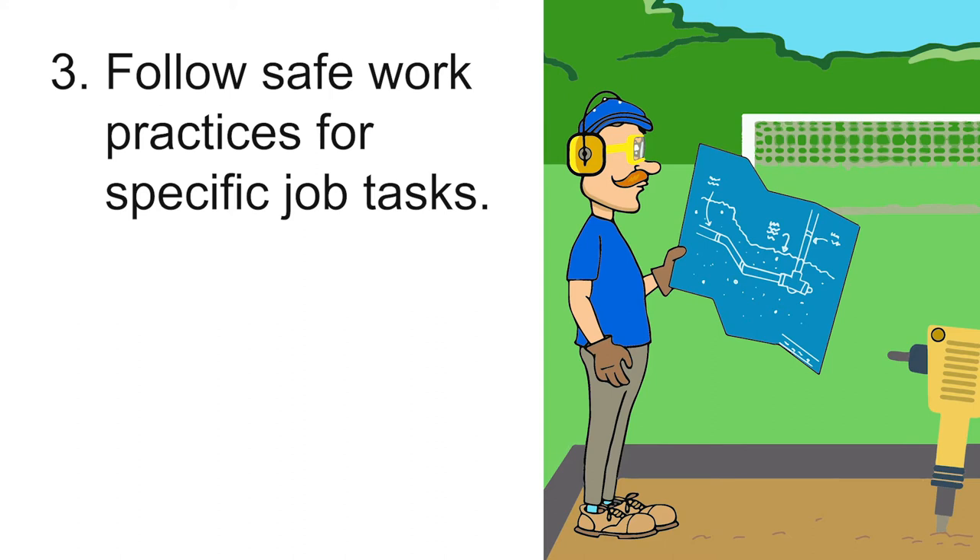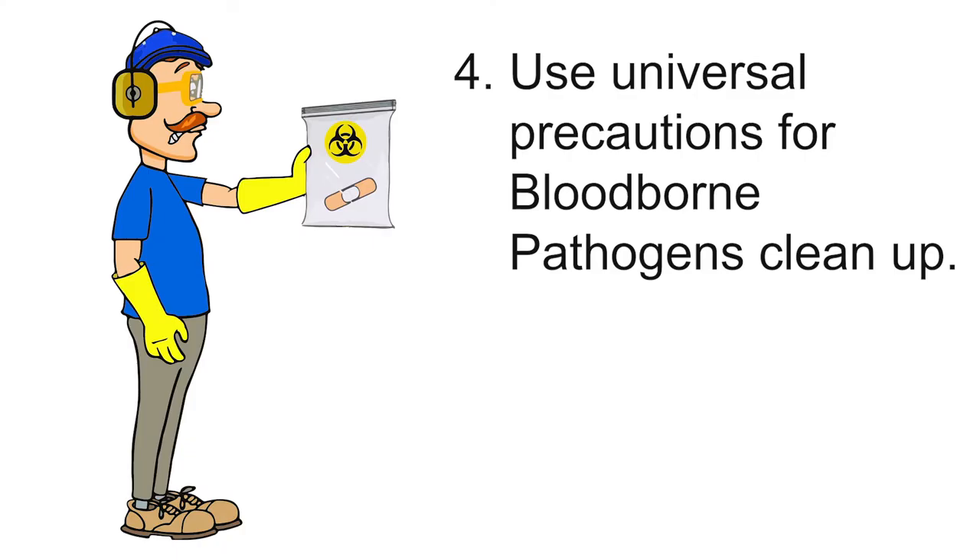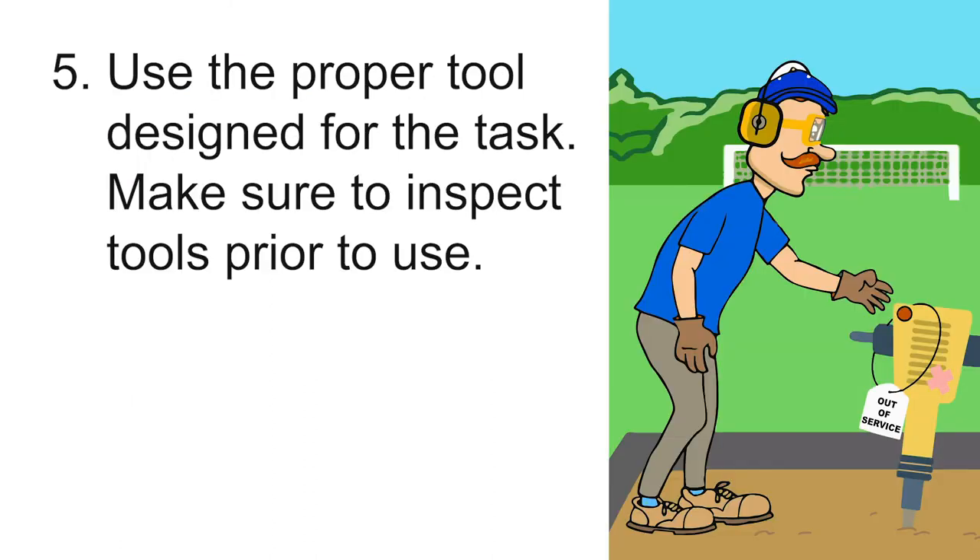Call an underground utility locating service prior to digging. Number four: use universal precautions for bloodborne pathogens cleanup. Number five: use the proper tool designed for the task. Make sure to inspect tools prior to use. Tag damaged equipment out of service.